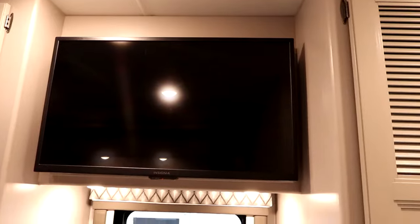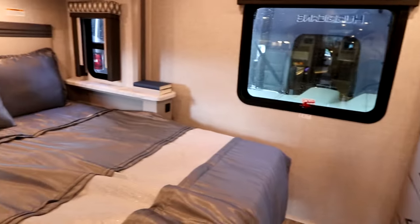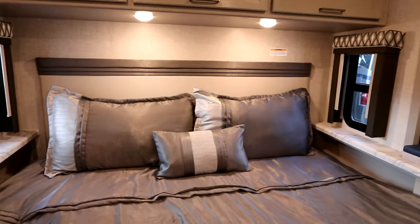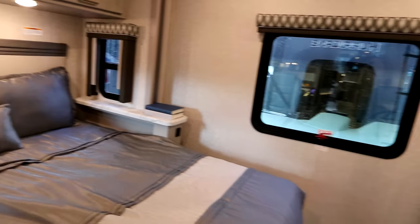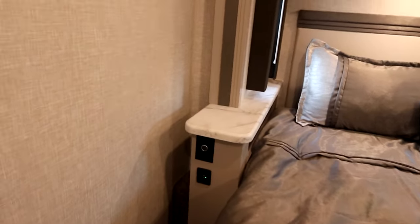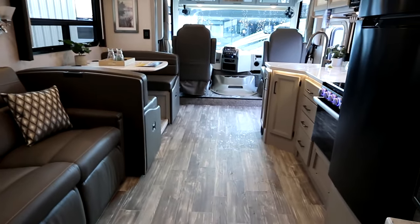Our flat screen TV is across from the bed, and then there are big wardrobes — two double wardrobes for lots of storage if you plan to spend more time on the road. As we pan around, there's a large king-size bed on a slide-out with windows that open for cross ventilation. So if you don't want to be running your generator overnight, you can get that cross ventilation and a nice large window to let light in at the back. There is a 12-volt plug on the side and USBs on both sides of that bed.